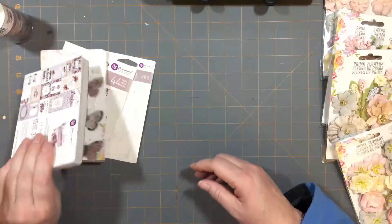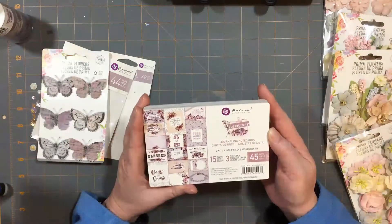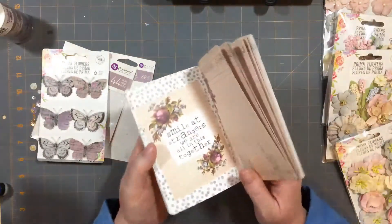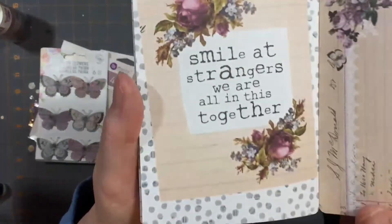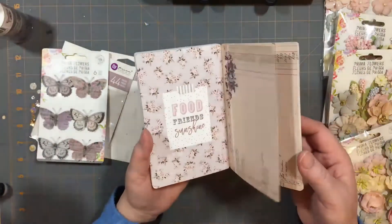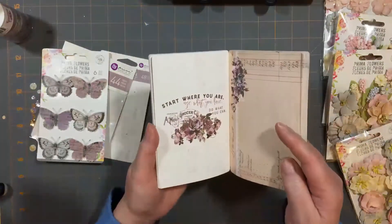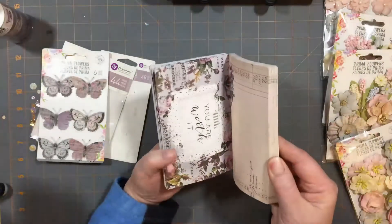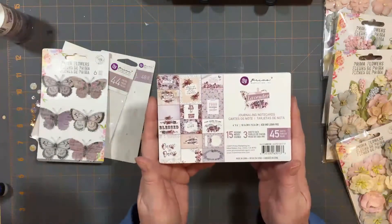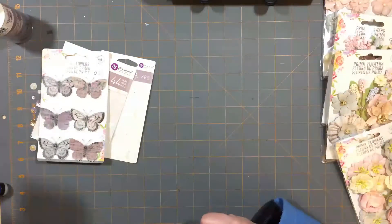Those were the three by fours. There are also four by sixes, and it appears all of these are the same designs just in a larger size. Here's for example 'Smile at strangers, we are all in this together.' These would be awesome in a mini album to put pictures on the front or back of. I'm not going to flip through all of these since they're almost identical to the other package - there might be one that's different. Let's get on to the pretty stuff.